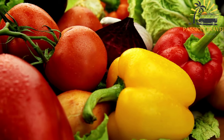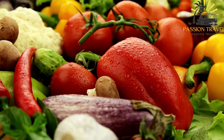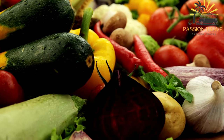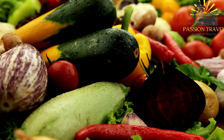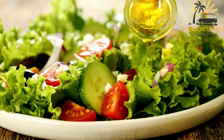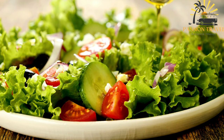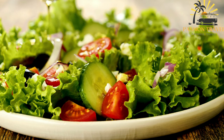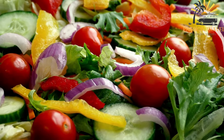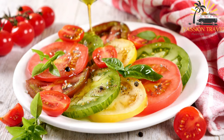Shopska salad is a classic Bulgarian salad that is popular both as a street food and a traditional dish served in restaurants. It is a refreshing and colorful salad showcasing the flavors of fresh vegetables and Bulgarian white cheese, sirene. The salad is made with a combination of ripe tomatoes, cucumbers, onions, and bell peppers, all diced into bite-sized pieces. The vegetables are typically crisp and flavorful, providing a satisfying crunch, and the salad is often garnished with parsley for freshness. The defining ingredient is the Bulgarian white cheese, sirene — slightly salty and crumbly, similar to feta — typically grated or crumbled on top, adding a tangy and creamy element.